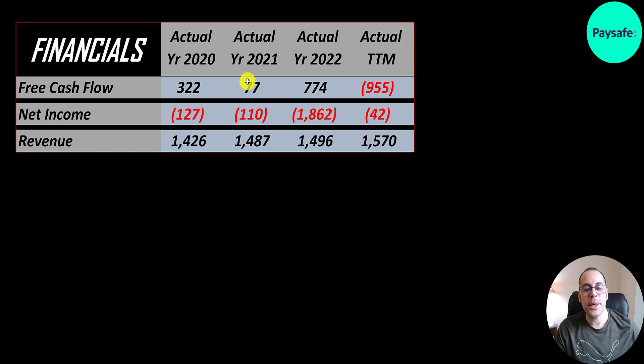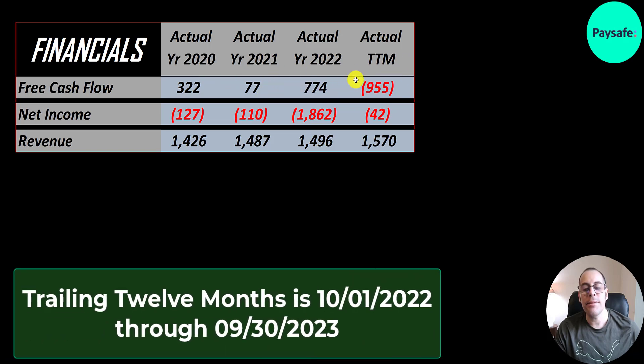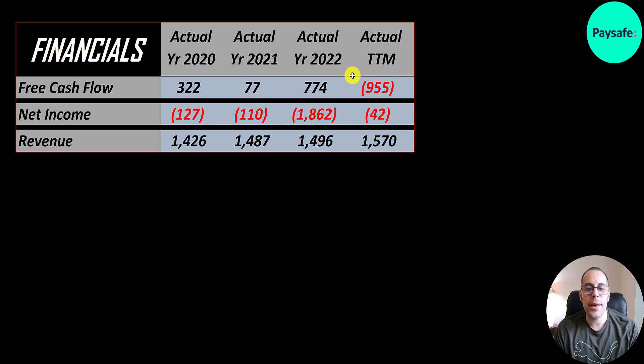Free cash flow looks really good in 2020, 2021, and 2022 — they did have a big negative in the trailing 12 months. Net income is the profit or loss on the income statement — revenue minus expenses — and that's negative each year, with a big negative in 2022, likely a goodwill impairment since they had positive free cash flow that year. Revenue is pretty much flat, up a little to $1.6 billion in the trailing 12 months, which is probably a big reason the stock price is declining.